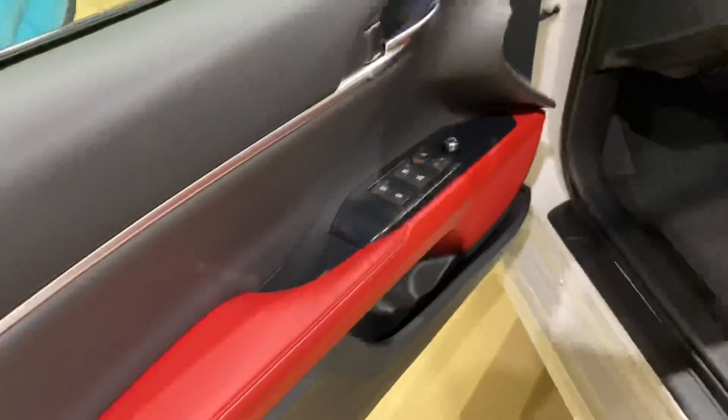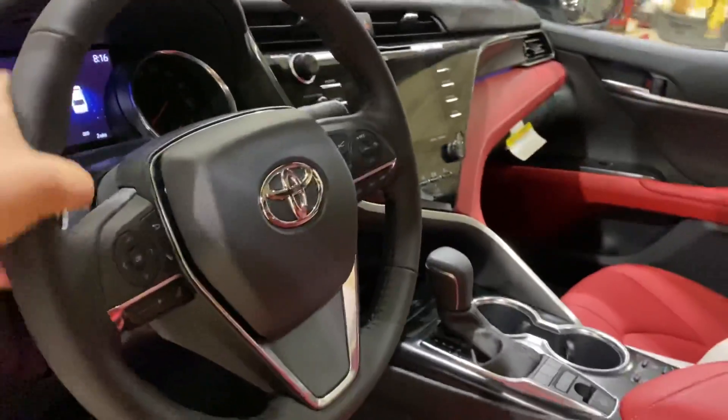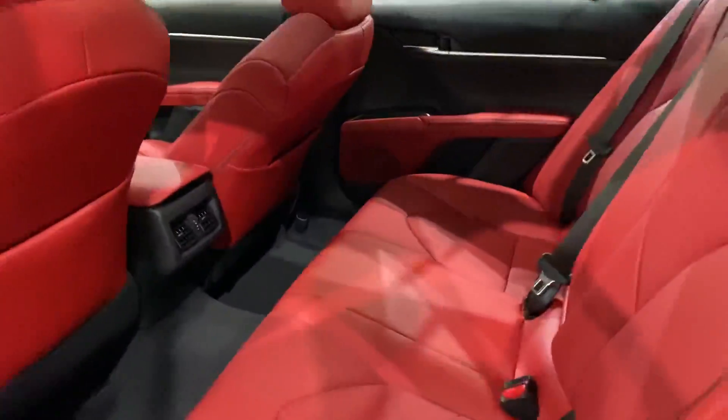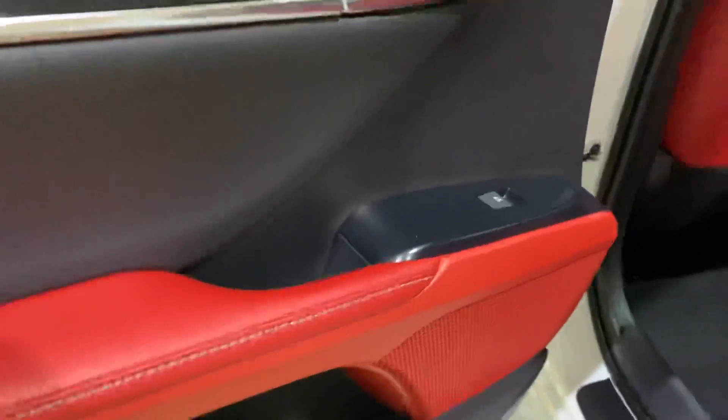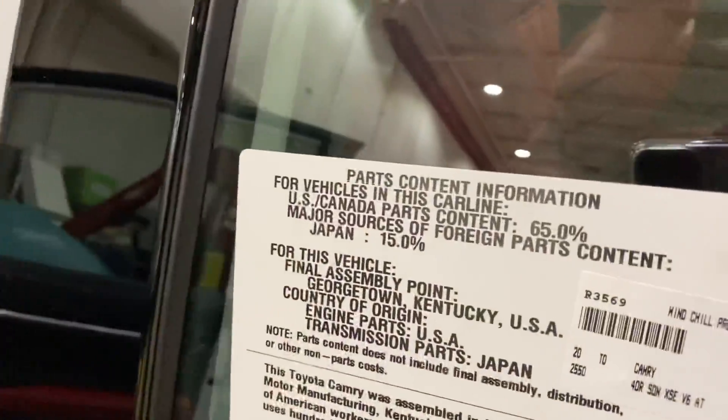Hopping into the interior — red interior, definitely eye-catching. The seatbelts are not red, which is a good call; a little bit too much red if you did the red seatbelts. In the back, it's very comfortable and supportive. This is a very large roof. This one has ventilated, heated, and cooled seats.